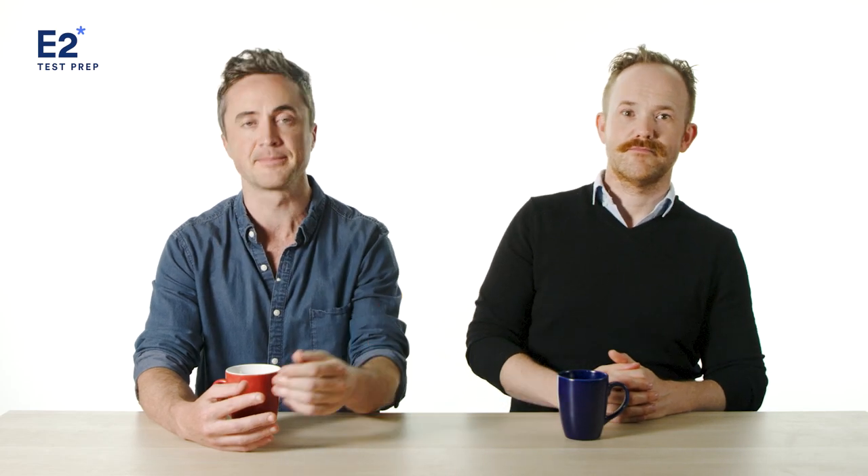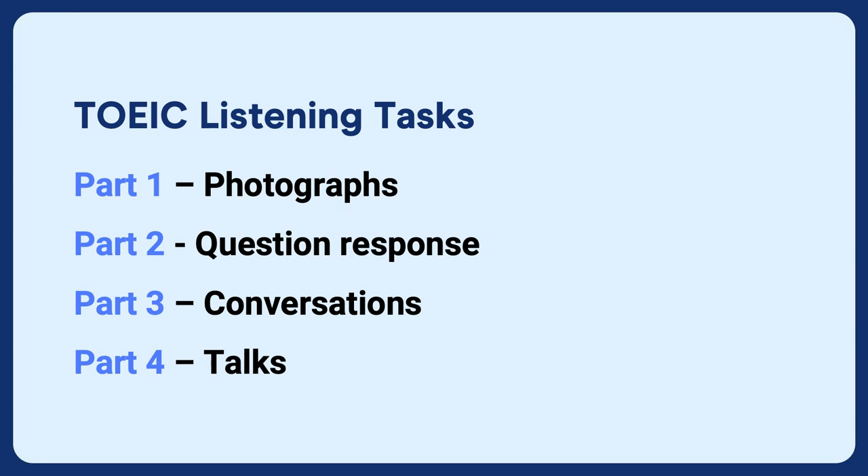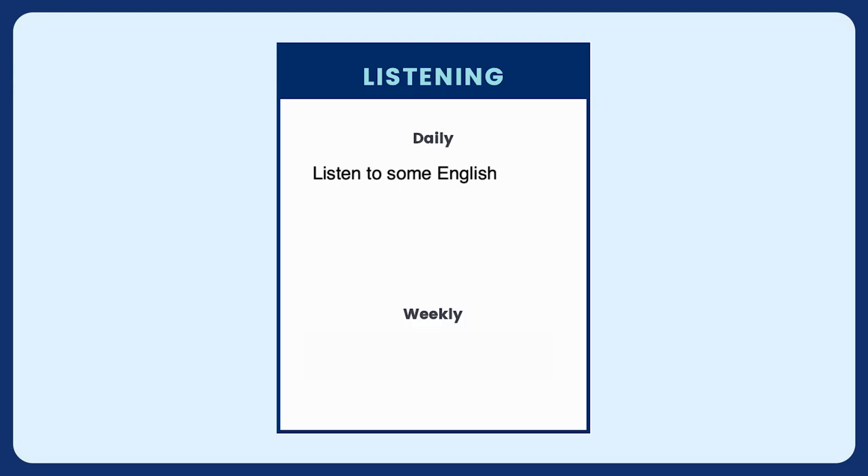My biggest tip for TOEIC listening is to learn the four TOEIC listening tasks back to front. You need to know Part 1 — the photograph questions, Part 2 — question response, Part 3 — conversations, and Part 4 — the talks. I'd really recommend practicing Part 4, the talks. You might want to write this down as your weekly goal: attend a TOEIC listening live class on E2 each week. Our teachers are the best and very helpful.